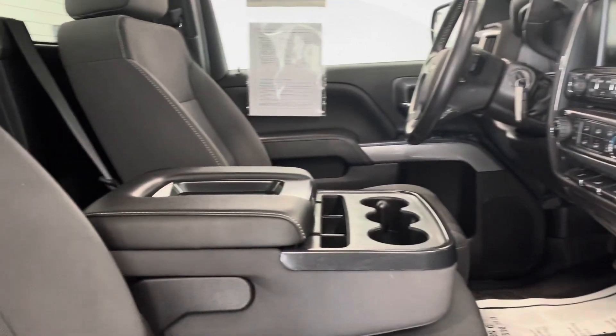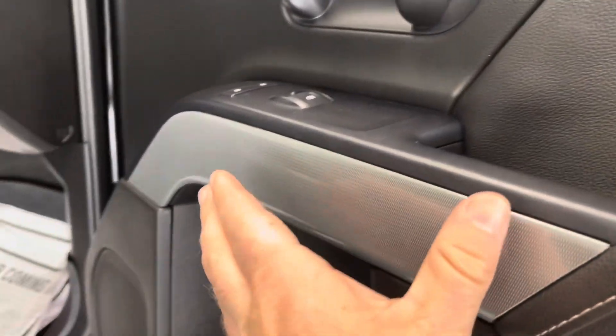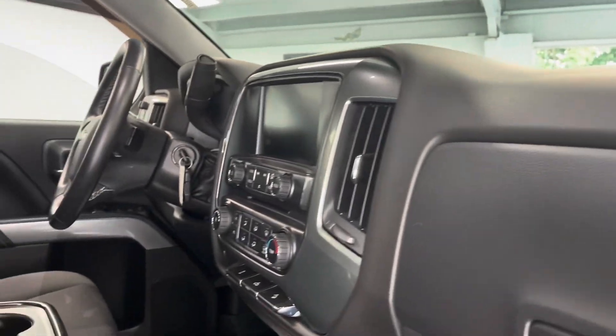Again, single cab, so pretty straightforward on the interior. You do have nice premium cloth seating — pretty much black on black. You do have some silver or gray carbon fiber elements, and that's going to continue throughout the entire interior of the vehicle.